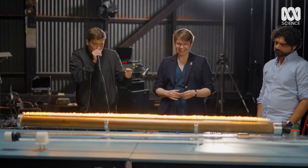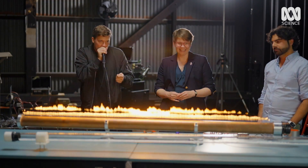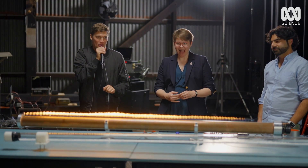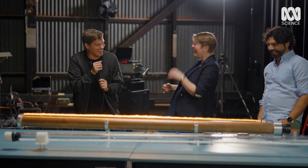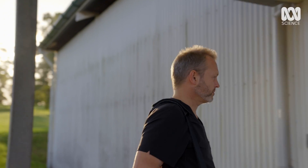Each of us has our own built-in resonator in our throats, and we're about to get a look at Tom's. To do it, I've enlisted the help of ear, nose and throat specialist Matthew Broadhurst.